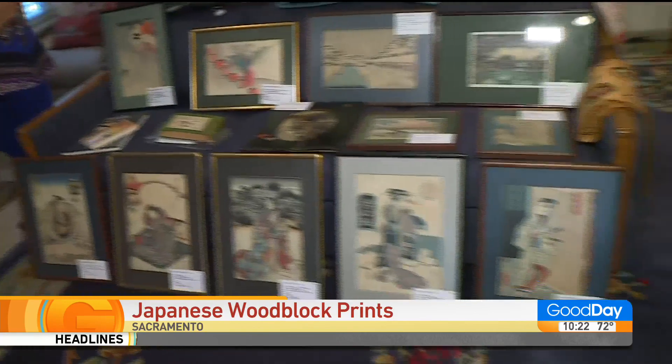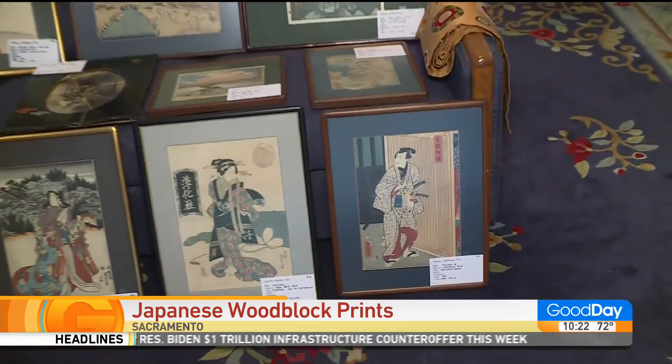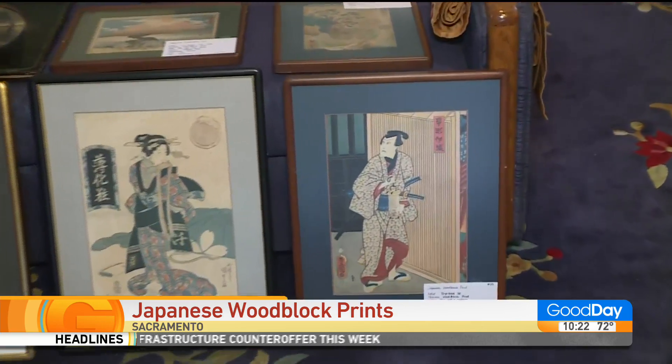Good morning, guys! Get ready — mark your calendars for June 1st, because you're going to get an opportunity to get your hands on really some exquisite pieces of artwork, specifically Japanese woodblock prints.